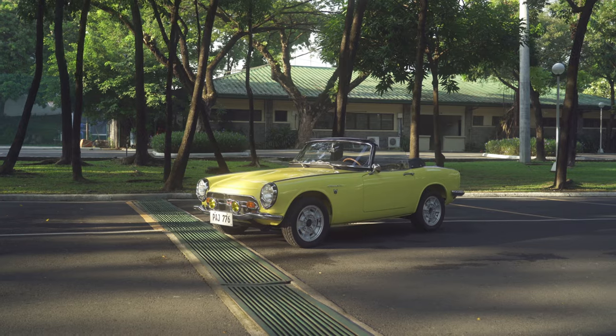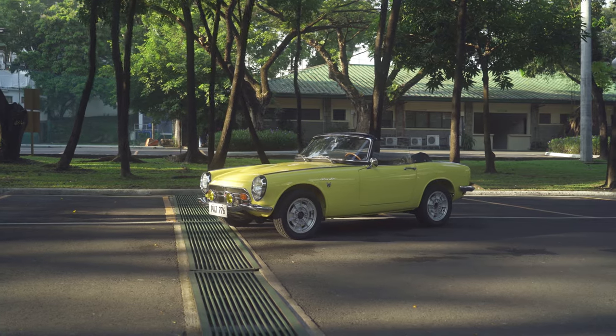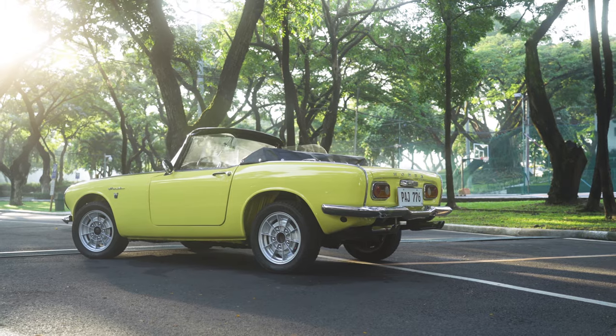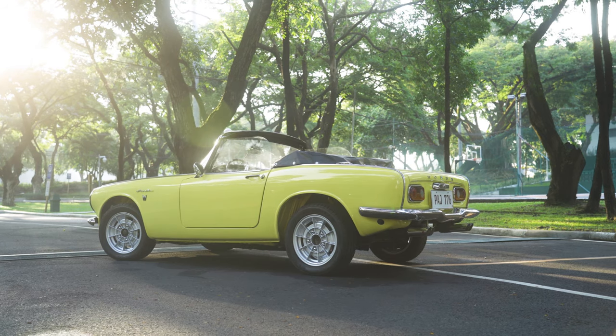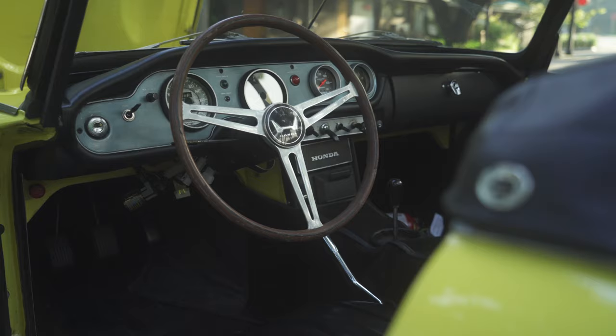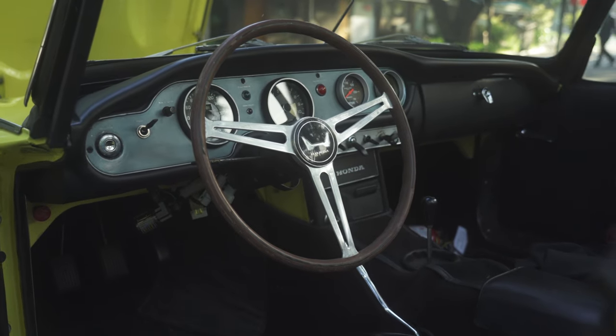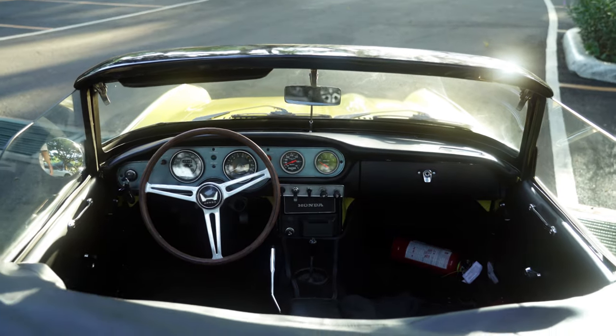If it weren't for my friend who gave up on the restoration, I would not have taken the car. That's why initially it was an interesting car. I knew nothing about the history when I got it, but when I look at the paperwork and did more research on the history of the car, I got to appreciate the history of Honda itself — how they started in their sports car heritage. And that's why, with the history behind it, I just had to do a full restoration.